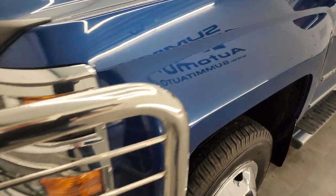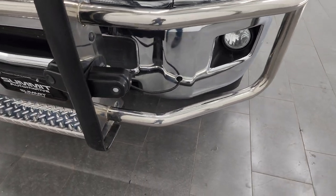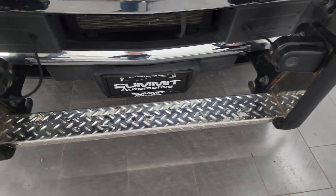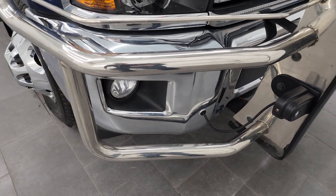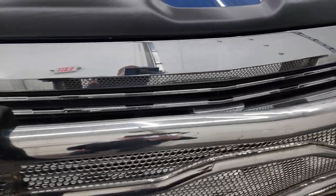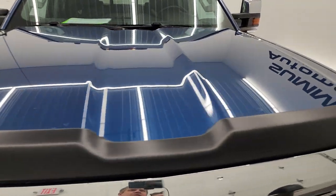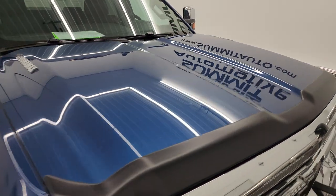The front fender is in excellent condition. You get a really nice grille guard on here, and the front bumper parking sensors actually integrate into that grille guard so they don't interfere with it. Factory fog lights, projector headlamps, and a chrome-trimmed grille. It comes with a nice bug shield, and the hood is in excellent condition as well. I didn't see any major dents or dings on there.